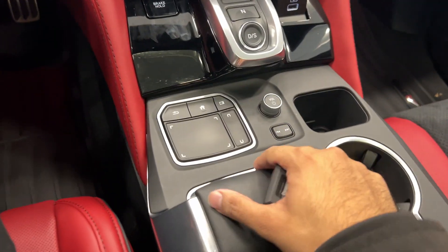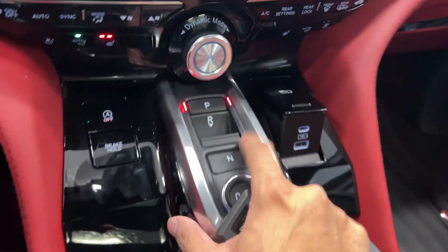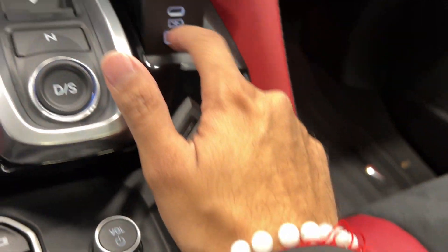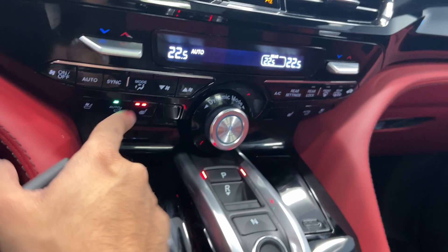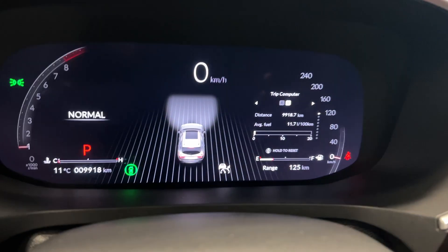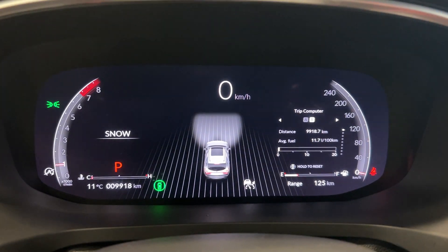Really nice center console. We have some buttons, gear shifter, backup camera, and a lot of USB ports all around. Heated seats and ventilated seats, heated steering wheel, different drive modes — it changes the color of our driver instrument panel.